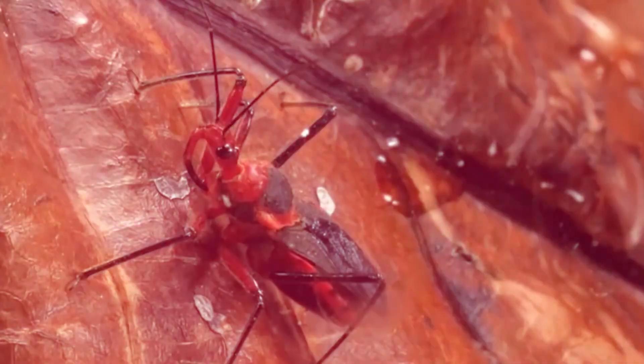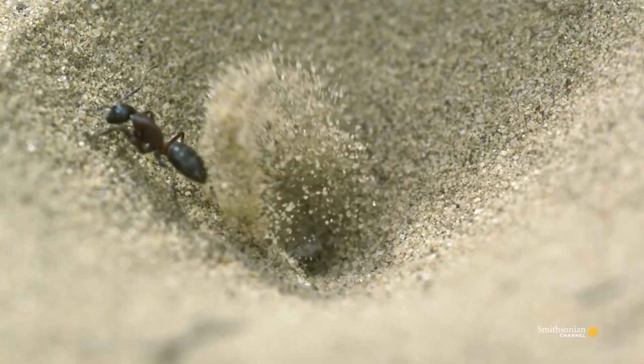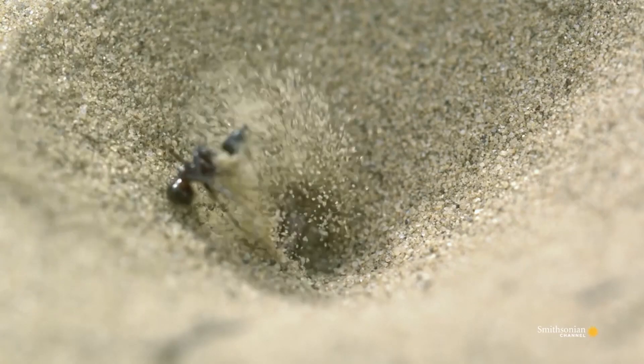Predators require skills and strengths to be the deadliest, or else they'll be prey for others. Even insects have to have exceptional skills for hunting other insects down. No matter how small you are, you have to survive.